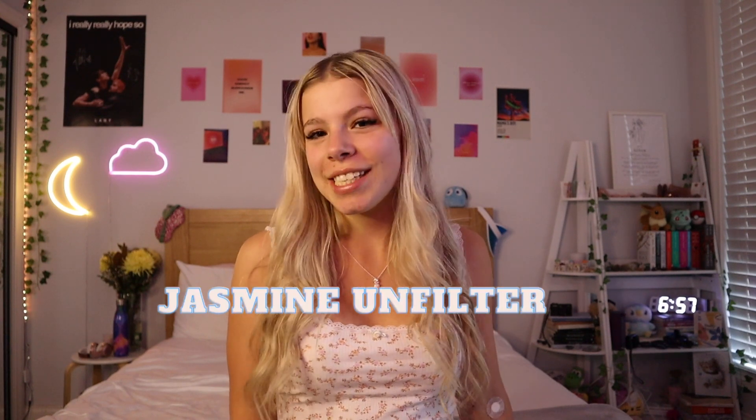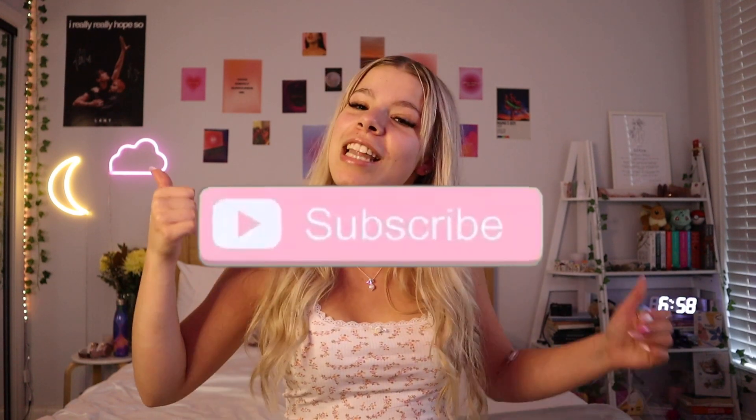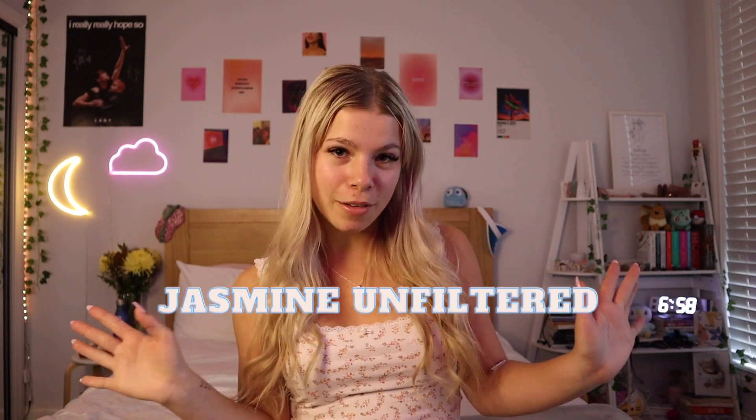Hi guys, welcome back to Jasmine Unfiltered. In today's video I'm going to be showing you everything that I got for my 20th birthday this year. If you guys like this video, don't forget to like and subscribe down below to my channel — that helps out so much, it literally means the world to me. But without further ado, let's get on with it.